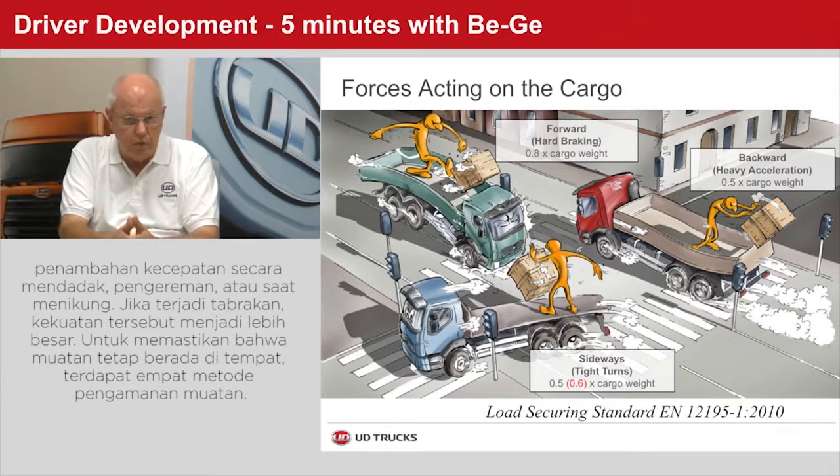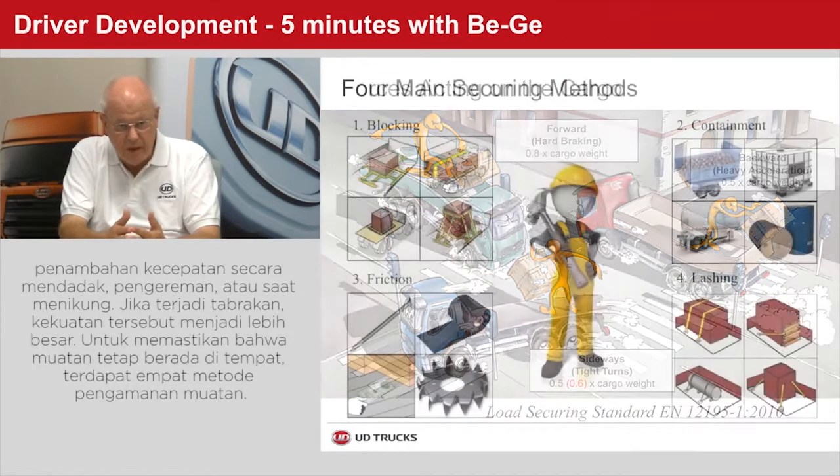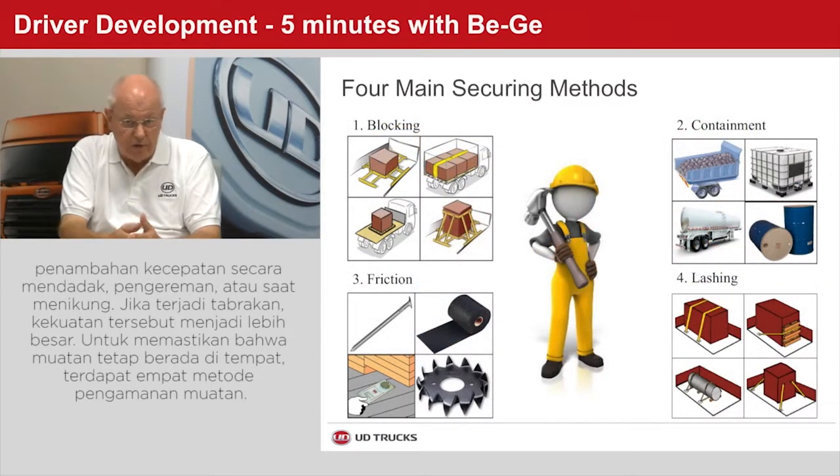These values are what may be expected during normal driving or harsh acceleration, braking, or cornering. During a crash, the forces will be higher. To make sure the load stays on the cargo deck, you have four securing methods at your disposal.